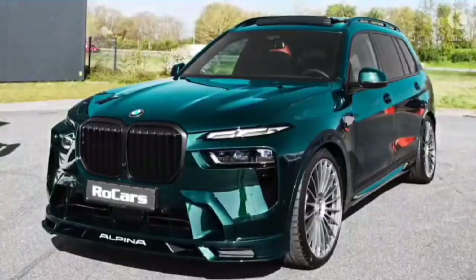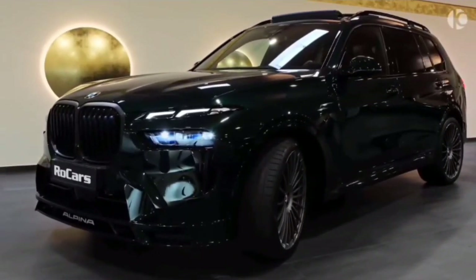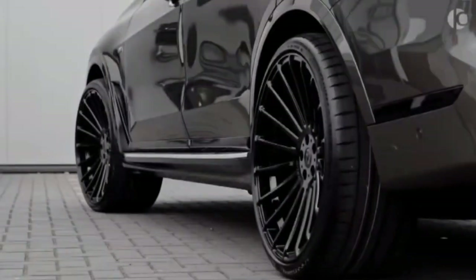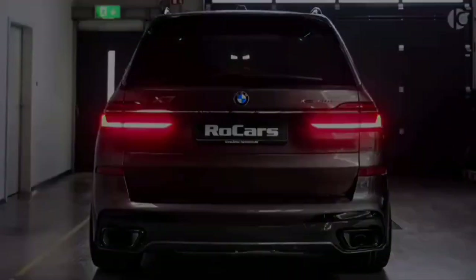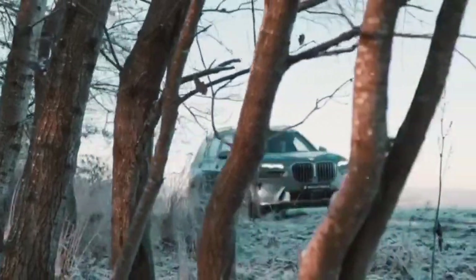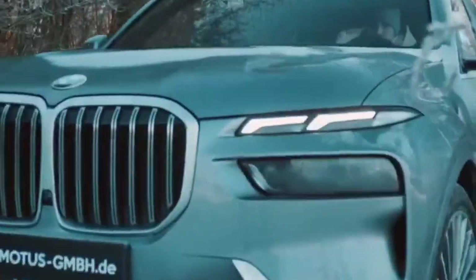The all-new BMW X7 Facelift represents a refined and enhanced version of an already impressive luxury SUV. From its commanding exterior presence to its opulent and technologically advanced interior, the X7 delivers a combination of performance, comfort, and cutting-edge features. Whether navigating city streets or embarking on long journeys, the X7 Facelift continues to uphold BMW's commitment to providing a driving experience that marries luxury with driving pleasure.